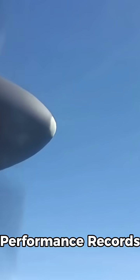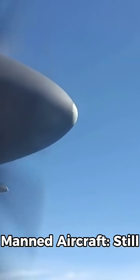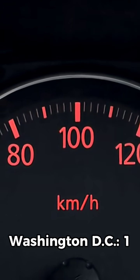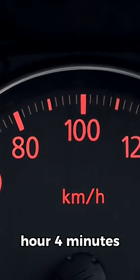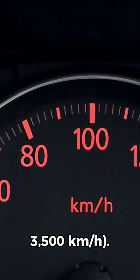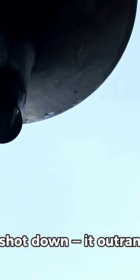Performance records: The SR-71 is the fastest air-breathing manned aircraft and still holds the record today. It flew from Los Angeles to Washington, D.C. in one hour and four minutes, averaging a speed of over 3,500 kilometers per hour. No SR-71 was ever shot down.